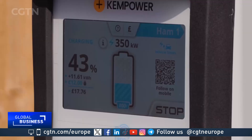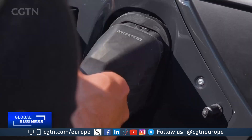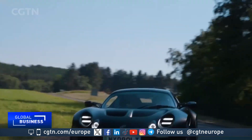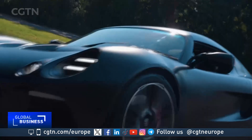An electric car battery developed by a UK startup has successfully charged from 10 to 80% in just over four and a half minutes in its first live track test. The achievement came from the company Niobolt, which used a specially built sports car at a proving ground near the English town of Bedford.